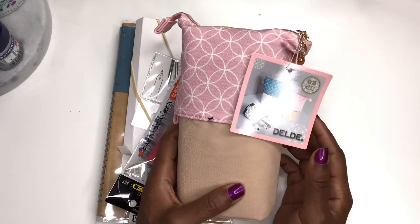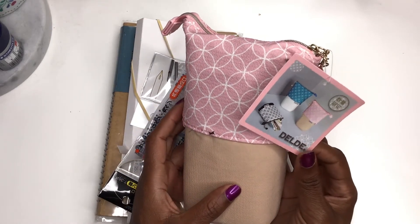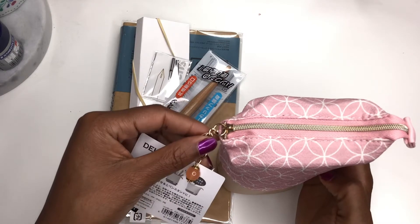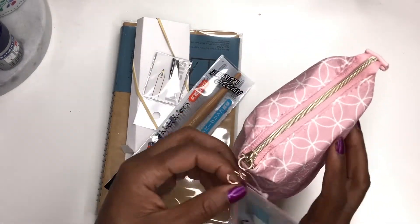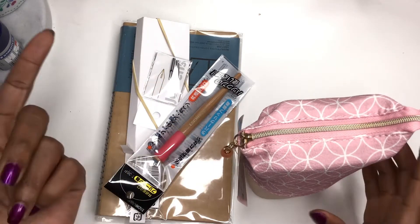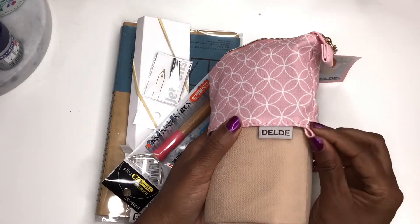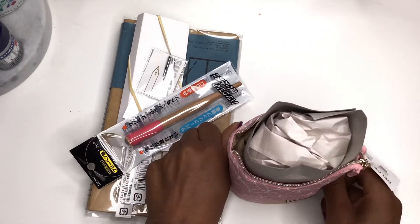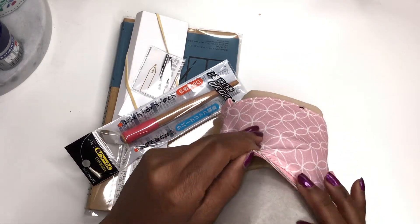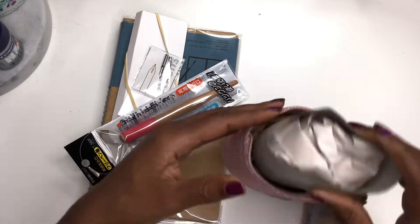I got this because everybody I know in the Hobonichi journaling community has this pouch and it's so freaking cute. I love the design and the colors. I just love pink so I got this design. I didn't even know it came with a little crystal on the zipper latch. Once you open it, you pull these little tabs down and your pencils show up — I thought that was a really cool design.